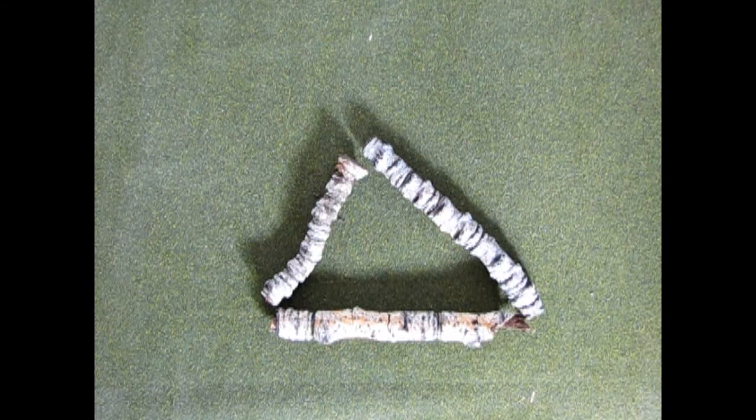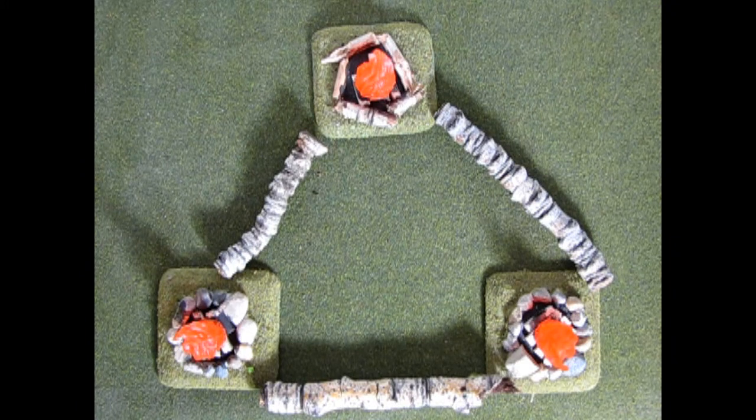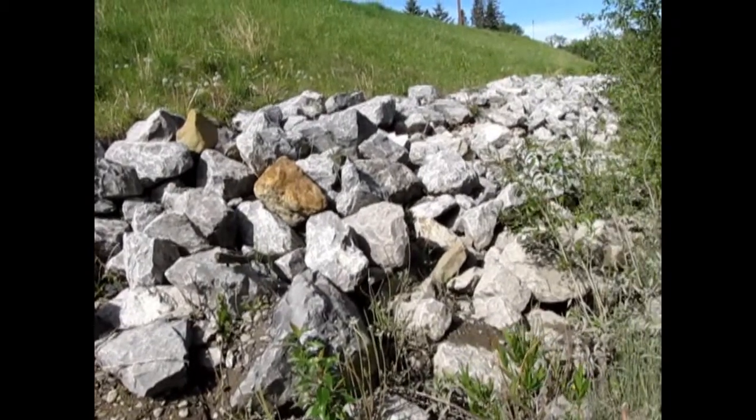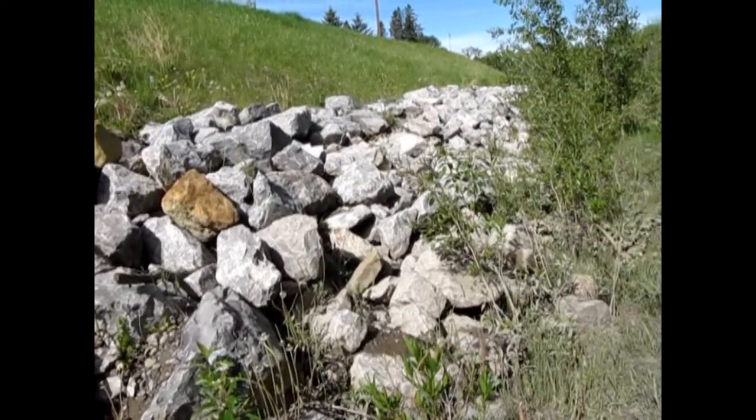If you don't have enough logs, the triangle is another symbol for help. Here's another thought for if the rescuers arrive at night: make a campfire on the three points of the triangle.